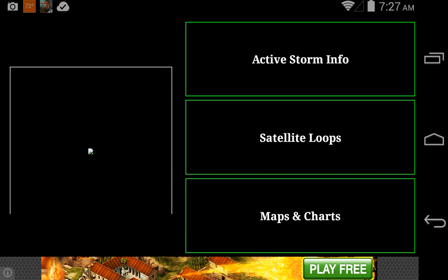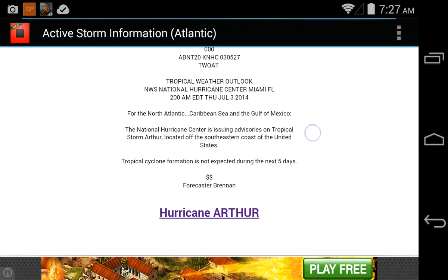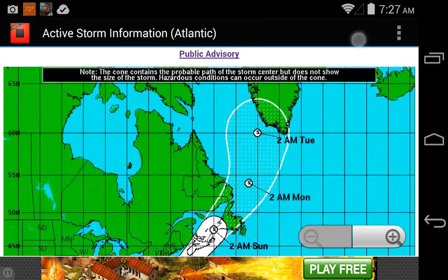Hello, this is Jim Rich at 720 and this is update 2 on Hurricane Arthur, which formed and became a hurricane this morning at 5 o'clock on the latest advisory.